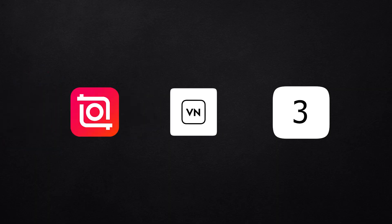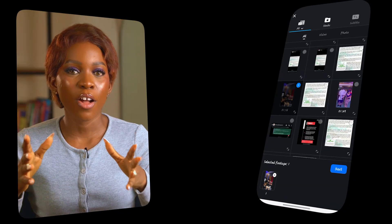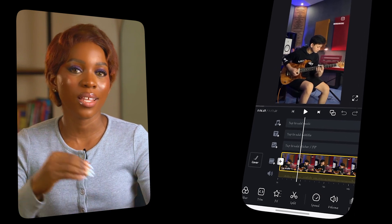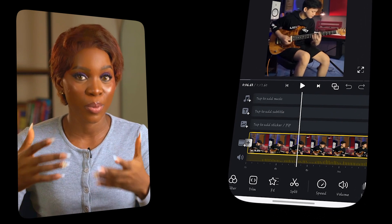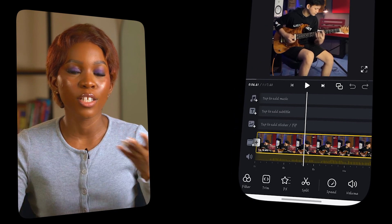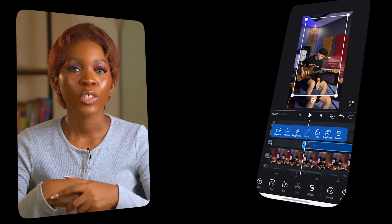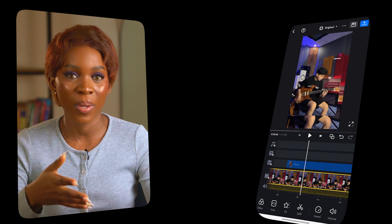Coming up next is VN Video Editor, and this is the app I would recommend if you want a bit more editing control. It's also free, there is no watermark, and it works on both Android and iOS and even Mac and Windows as well, so you can use it across multiple devices. The editing style is a little more advanced compared to InShot but once you get the hang of it, it's actually pretty smooth. VN is great if you're trying to create longer-form videos like vlogs, tutorials or sit-down content, because the timeline actually shows you audio waveforms — something you don't get a lot of with mobile video editing apps.